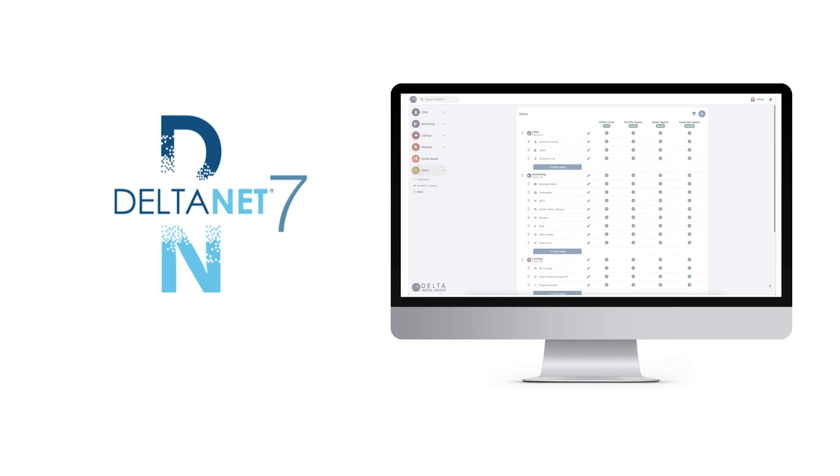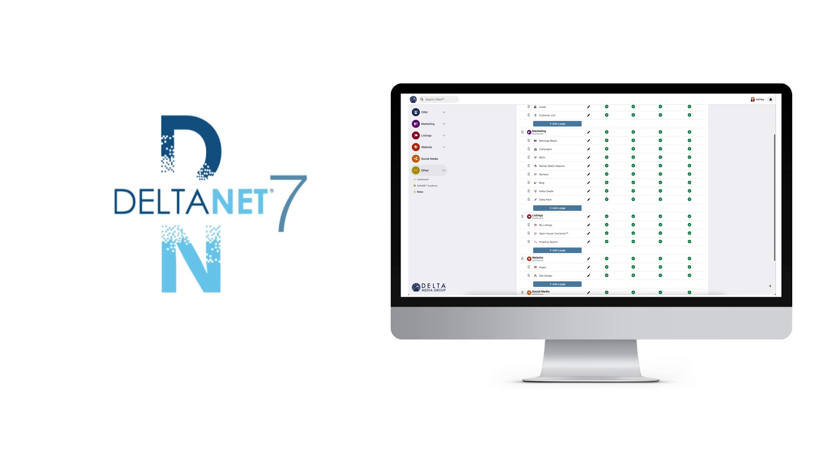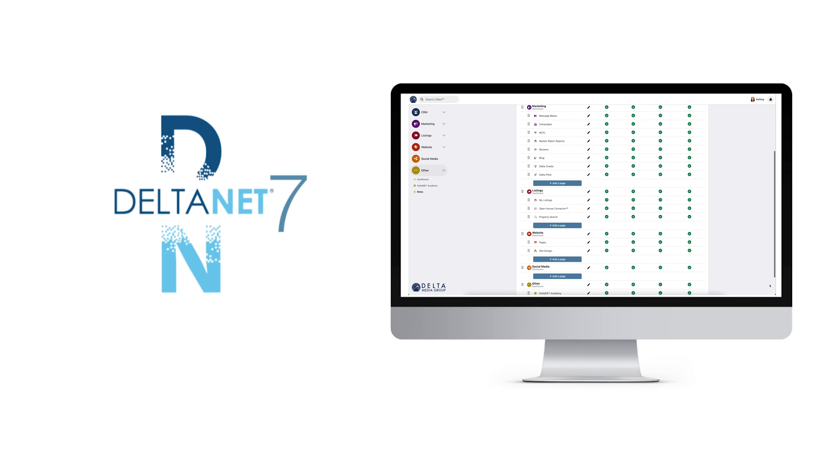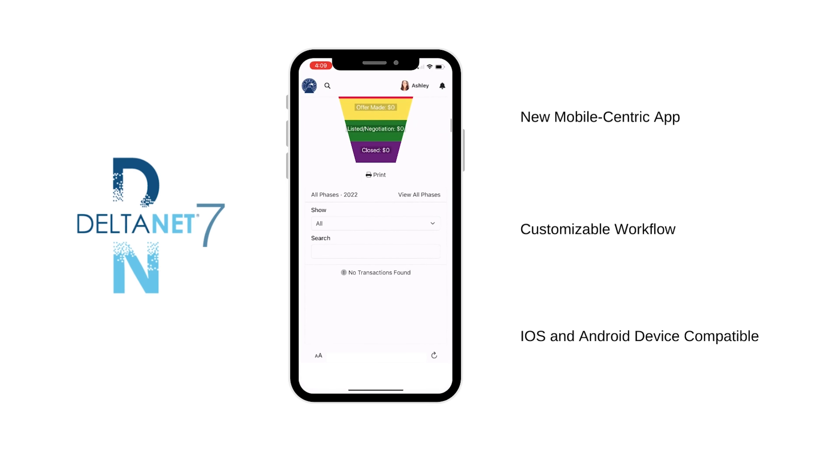DeltaNet 7 gives admins the ability to design specific roles for their agents and staff based on the features and functionality they use most. With the ability to cater to each individual user, DeltaNet 7 is for everyone, not just the tech savvy.